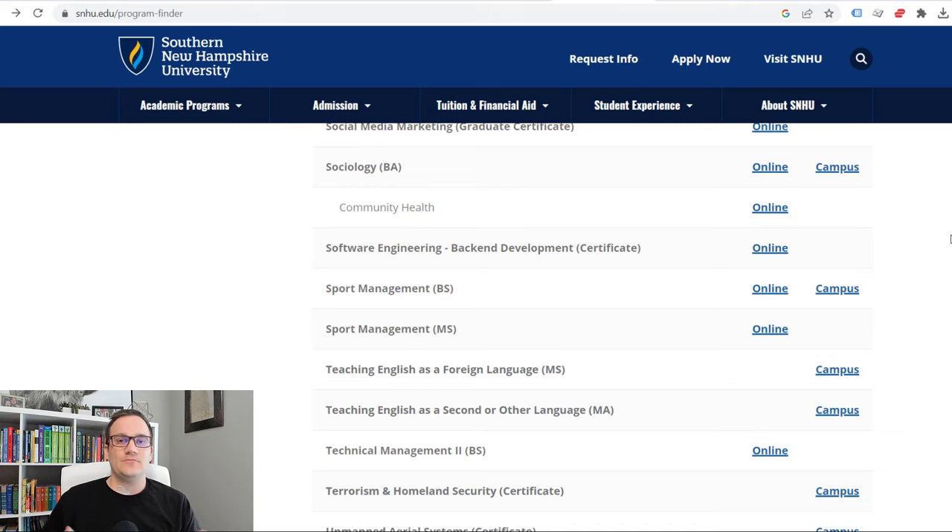There is a huge con to this school, and for me personally, it's kind of a deal breaker. They do not allow you to test out of any classes or have self-paced programs within their school currently. This is called competency-based education. They used to have competency-based education programs, but as of now, those programs are on pause — they're not allowing students to enroll in those programs right now.